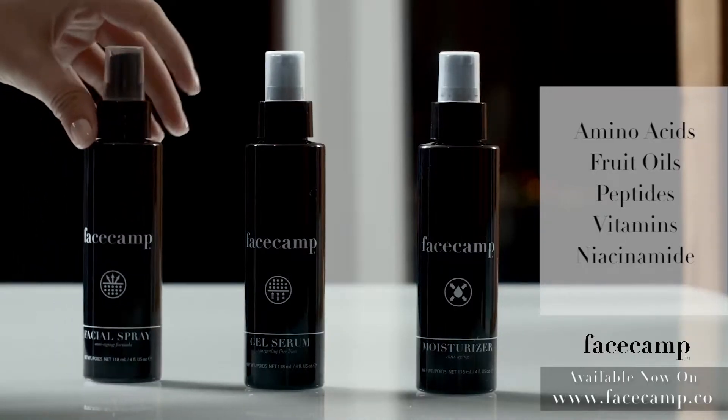fruit oils, peptides, essential vitamins and activated niacinamide. It delivers striking results on a deep level while enhancing the elasticity, tone and texture of your skin.